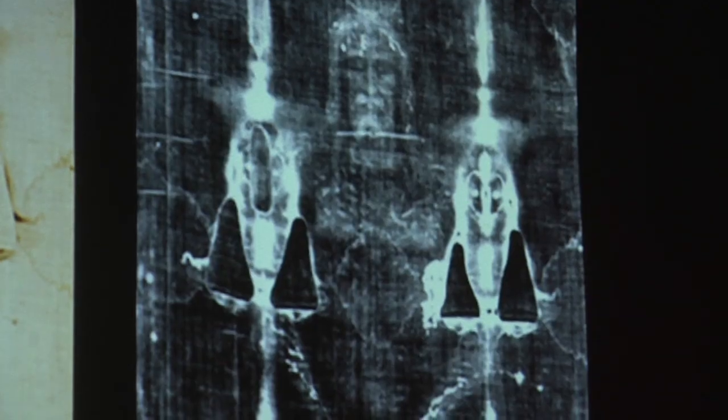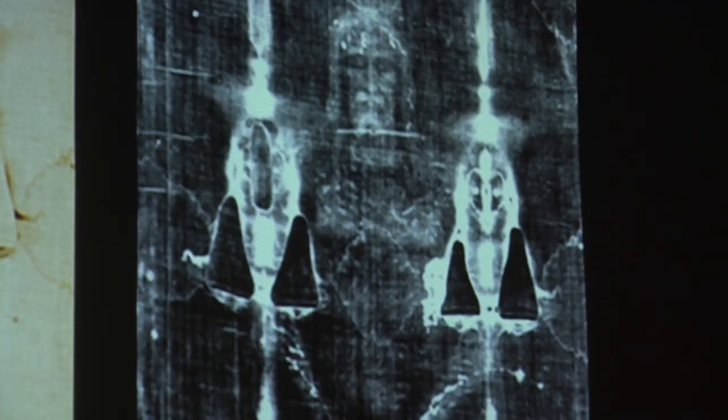It was really shown through this presentation that the blood stains and just the intricate detail of the linen — I really think it's real. It was obviously Jesus. I actually almost cried when he was showing all of the scars on his body, on his back. I started tearing up a little bit.